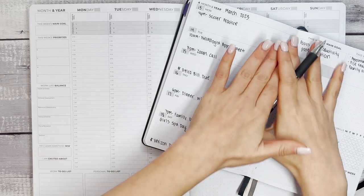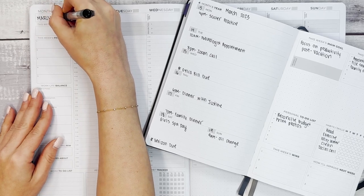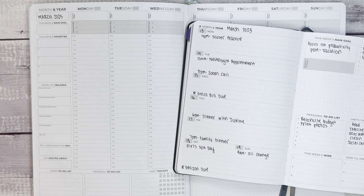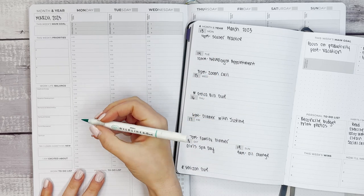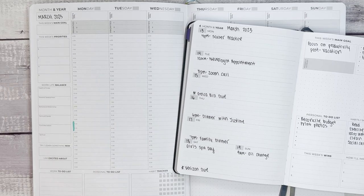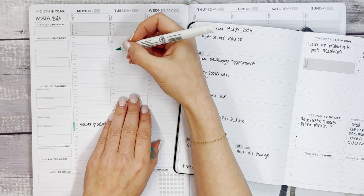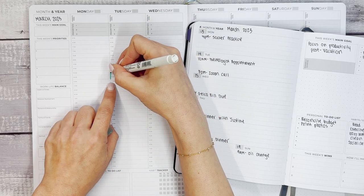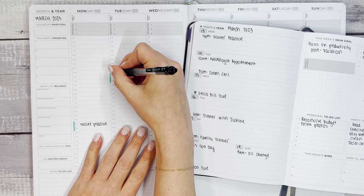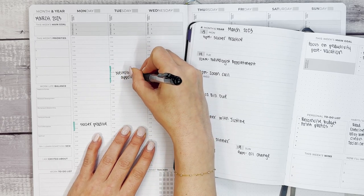So if I was sitting down to plan my week based on what I had in the A5, here's how we would do it — March 2023. We noted soccer practice on Monday at 4 p.m., and let's say that's an hour, so I'm going to highlight that time block and write in soccer practice. Then on Tuesday, the neurologist appointment — I'm going to block out a little longer because of the drive time, so the appointment is at 10 but we're blocking out more to account for getting there and back.